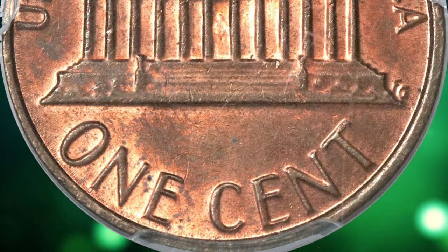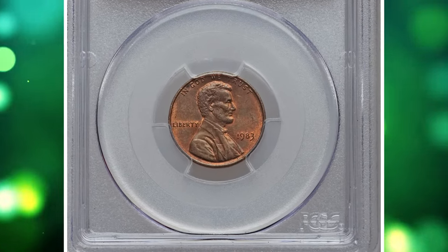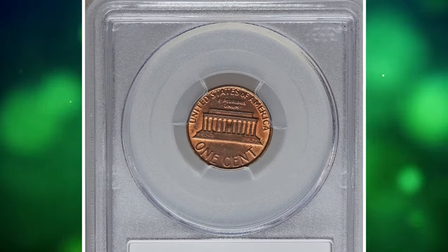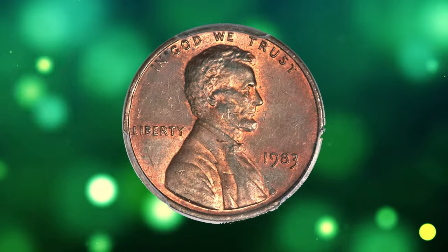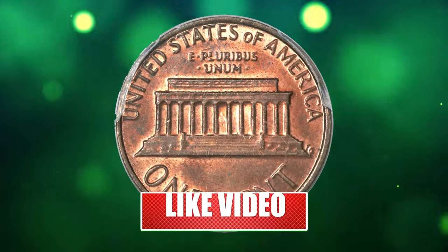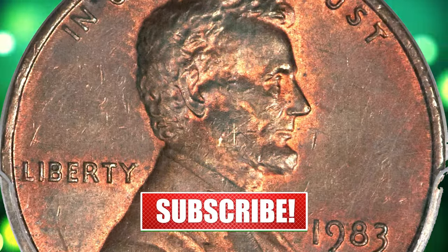As we conclude our exploration of these seven super rare and immensely valuable Lincoln cents, one thing becomes abundantly clear — the world of numismatics is a treasure trove of history, intrigue, and untold stories. If you happen to possess one of these remarkable coins in the mentioned condition, consider yourself the guardian of a piece of numismatic legacy. Hold onto it tightly, for it's not just a mere coin — it's a piece of history worth cherishing.